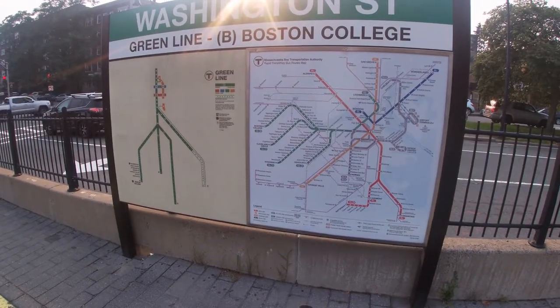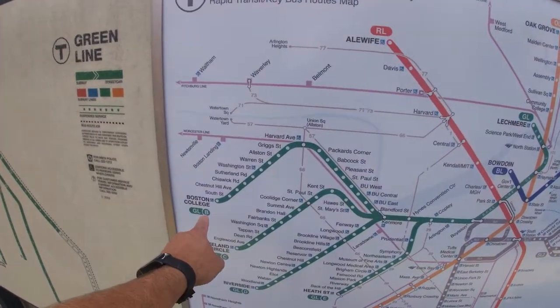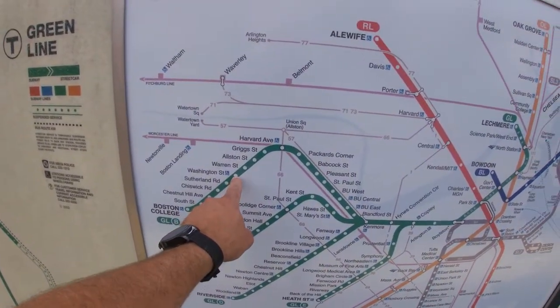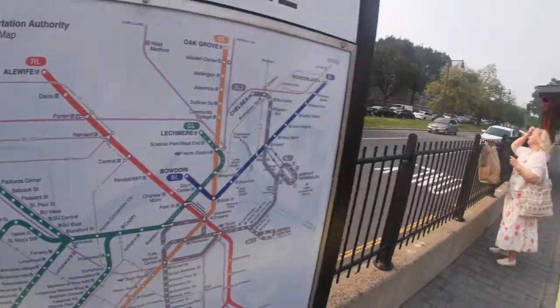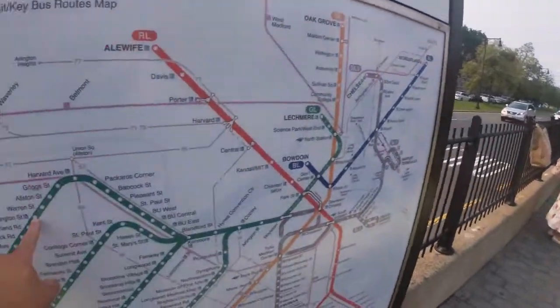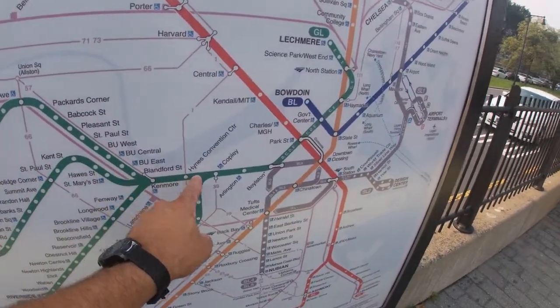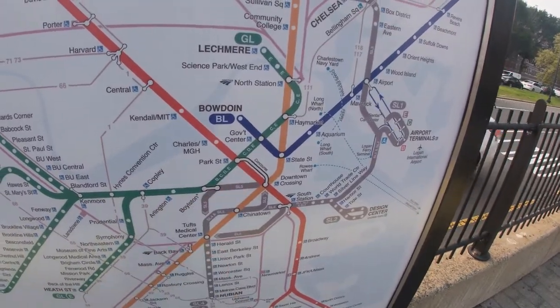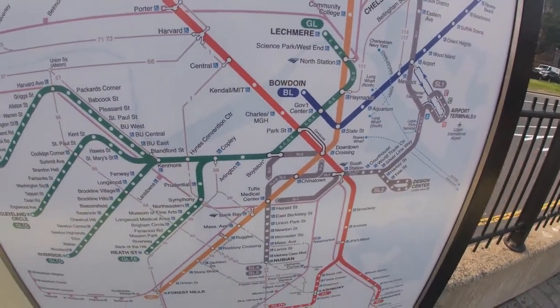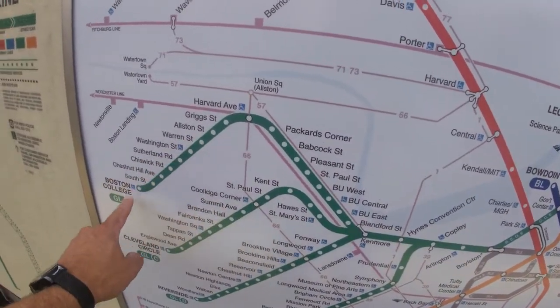That's B as in boy, on the green line. This train right here is going inbound to Park Street, following this course all the way into Park Street, which is right in the heart of downtown. Heading out from Washington, going out to Boston College would be in that direction.